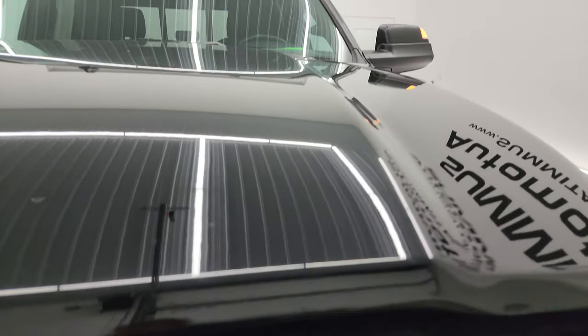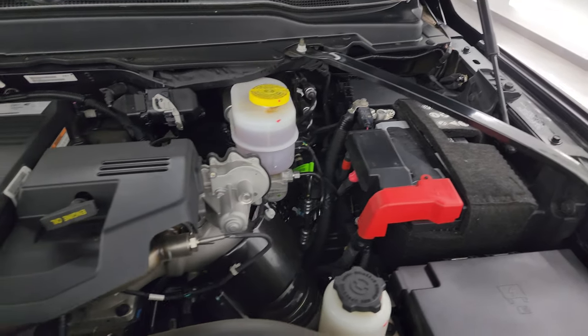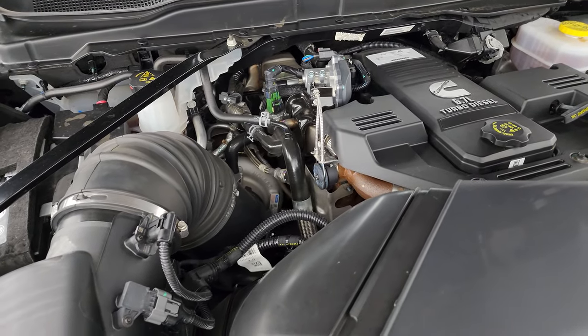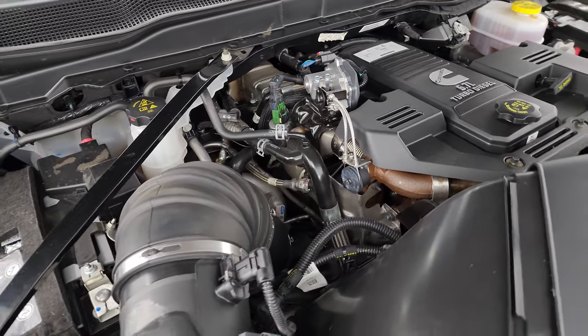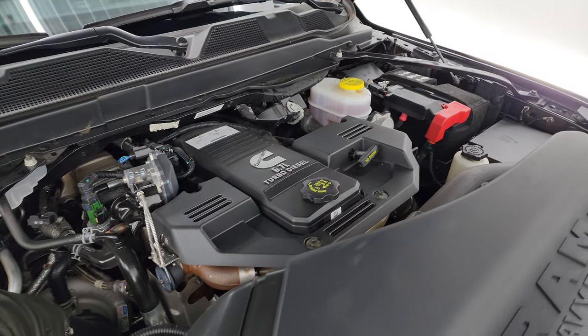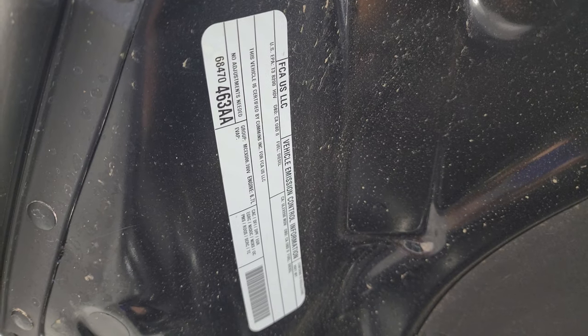Under the hood we have the 6.7-liter Cummins diesel engine. Engine bay is very clean. Runs very smooth. Once again, this truck has been fully safetied and inspected by our service shop with a fresh oil and filter change. All the fluids have been checked and topped off per the state of Wisconsin inspection process and it's 100% ready to go. There is the emissions sticker.